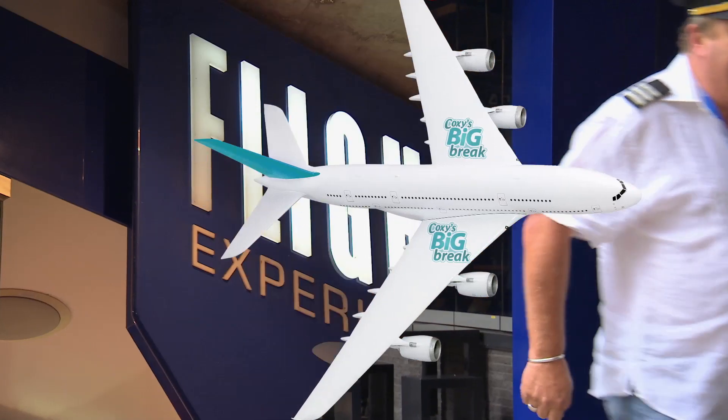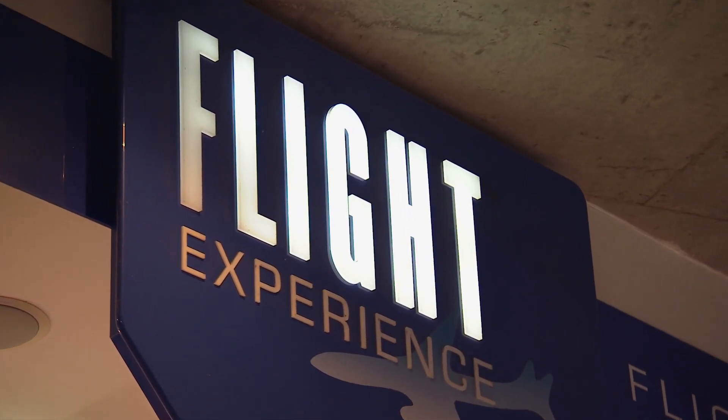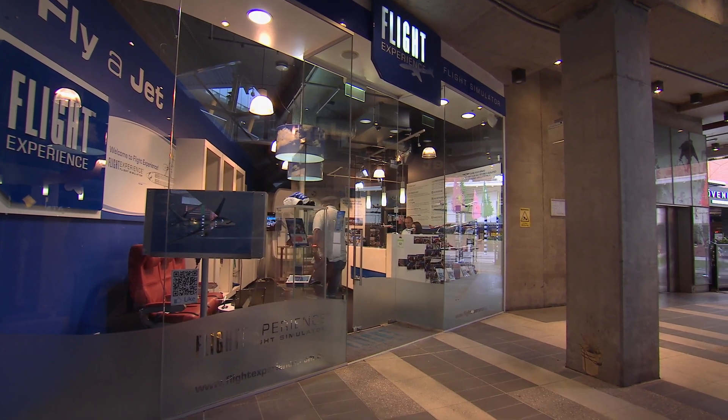Good grief, is that the time? I've got to fly! Of course the only problem is, I don't know how to. But that's about to change.